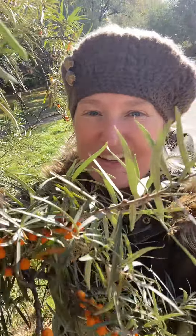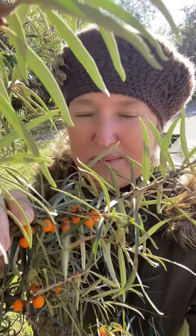Hey friends, so I'm in Poland, my home country, and I have seen something very familiar which is sea buckthorn — something that I cannot find in the US. It's very common here in Europe and Asia.